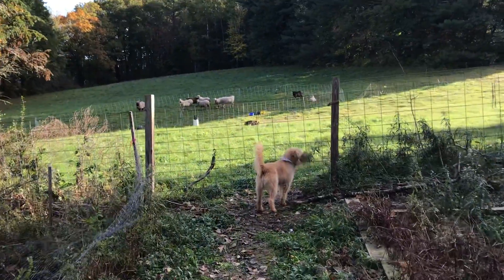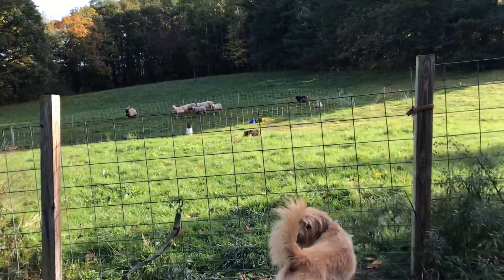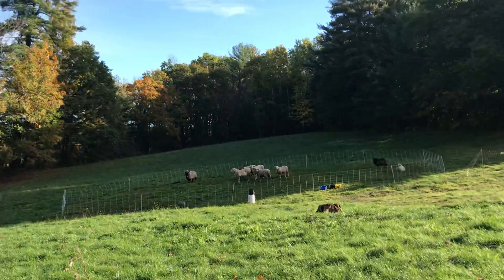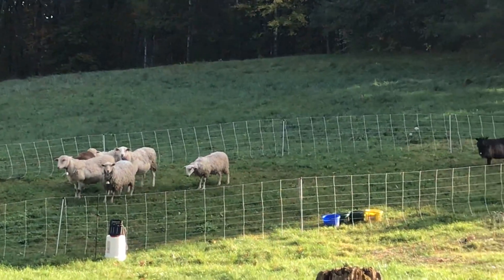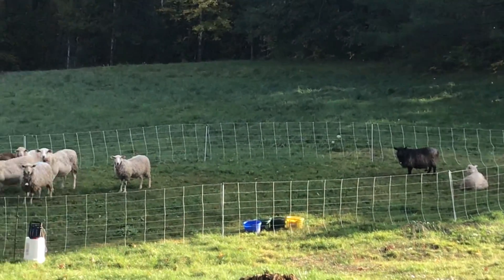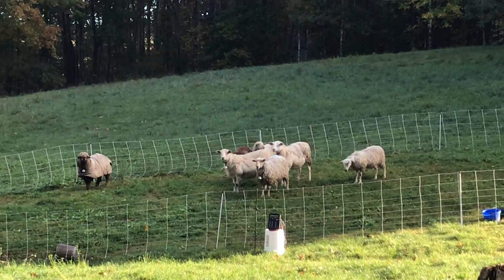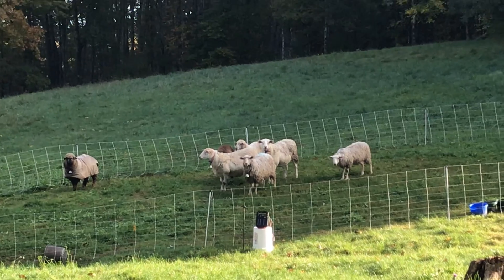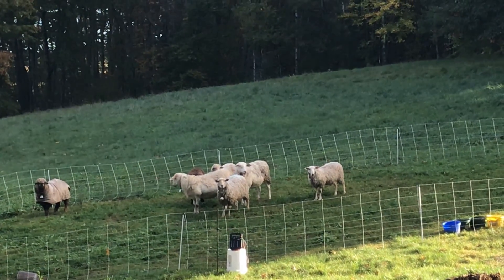Good morning, Flo-Bear! Who's out there? My sheeps! Good morning, girls! Little Kaya lamb over there, always screaming. My beautiful flock. I've been watching them this morning and I'm observing some little ram-y behavior. My little ram has started his mounting behavior.